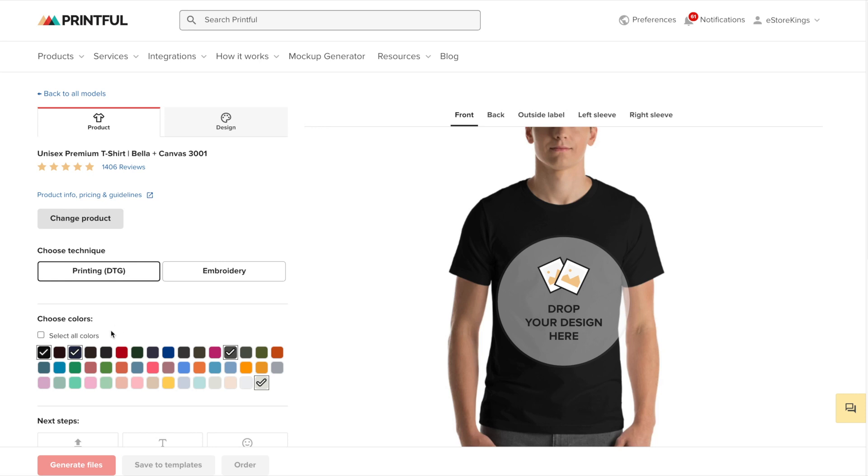Next, we can choose the colors in which our shirt will be available in. You do have the option to select all colors. However, I think that can be a bit too much for the customer — you run the risk of overwhelming them and having them leave your product page. So I would definitely narrow it down to just a few.